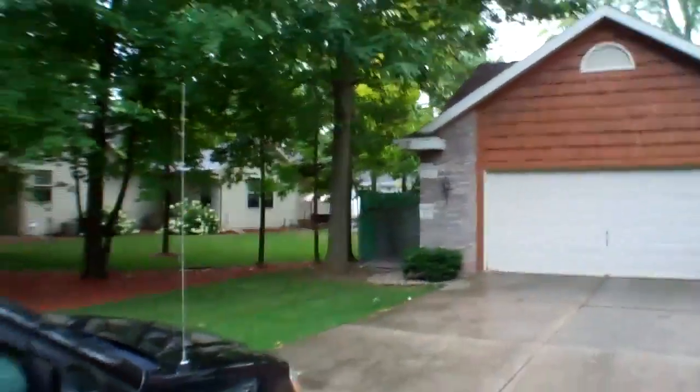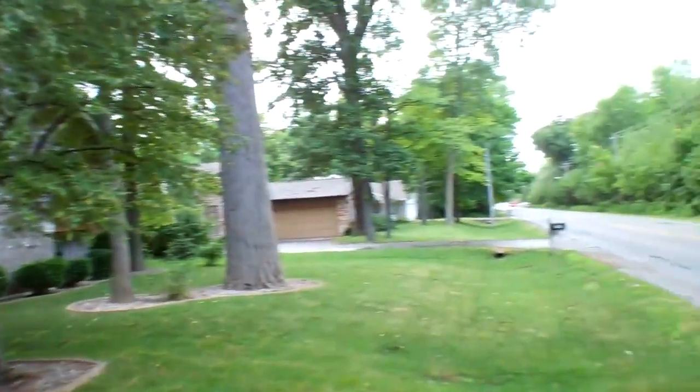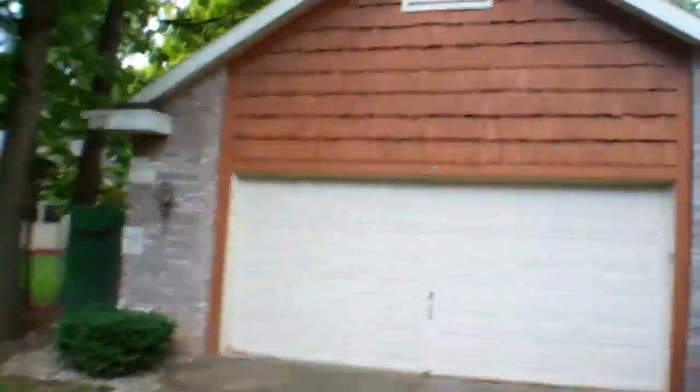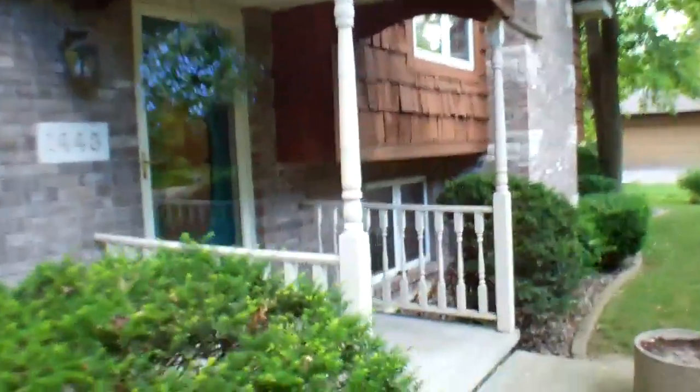Hi everyone! I'm here today in front of 1443 West Valley Road in Appleton. Get you a quick view. Of course I picked a rainy day today, but what are you gonna do? It's a beautiful home here. We have four bedrooms and three full bathrooms and a backyard to die for. Let me start you out inside.